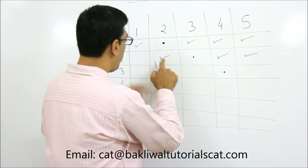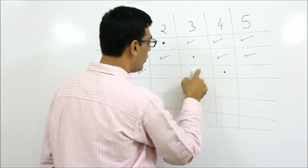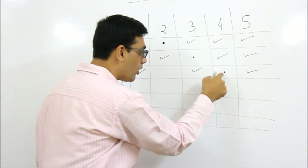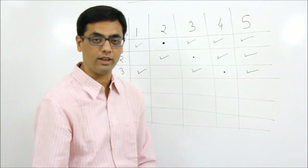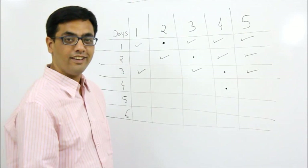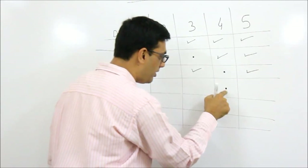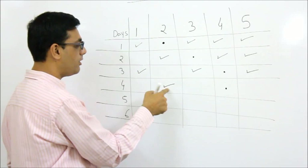On day three the police go to room number four. If the thief was in room two, he is now either in room one or three. If the thief was in room four, he can go to three or five. If the thief was in room five, he comes to four and the police catch him. So if he's not caught, the thief is either in room one, three, or five. On day four the police go to room four again. If the thief was in room five, he has to come to four and is caught.